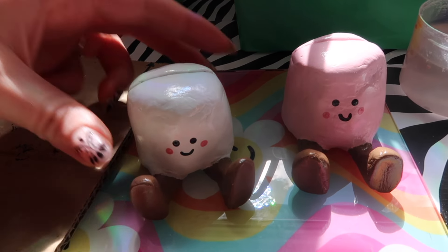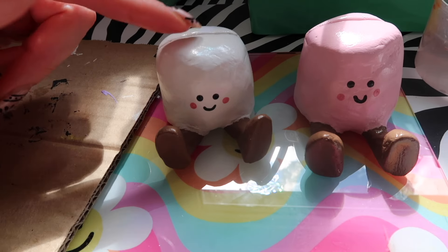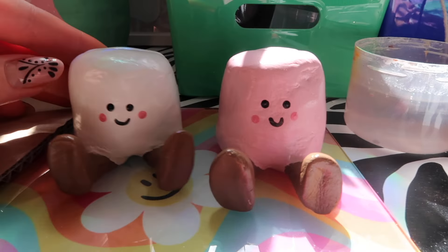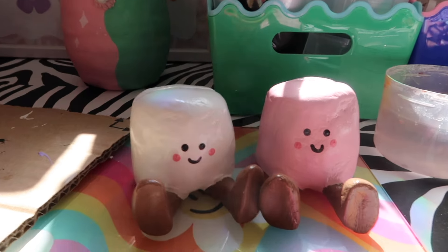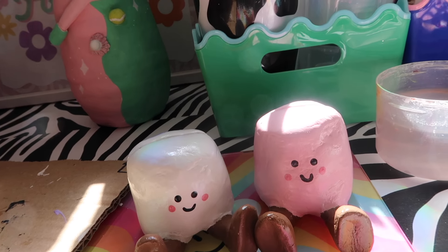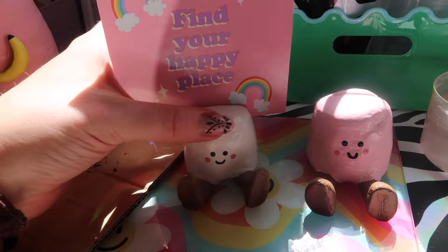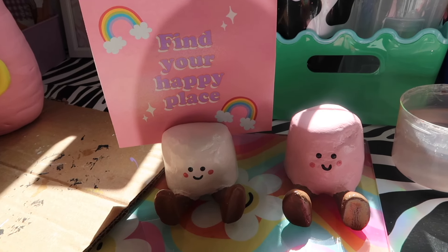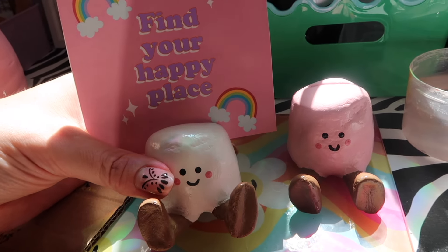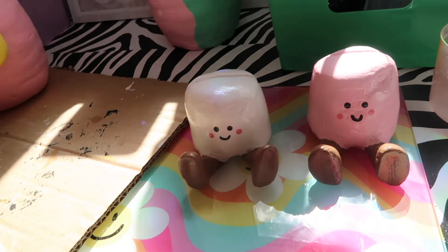I've been so excited to show you these — we actually need to pack them up before we start. I had a custom order for some little marshmallow photo holders. We have the white one and the pink one with cute little dangly legs — they're actually the same size even though the pink one looks bigger when I hold it up. Whatever photo you have — a polaroid or a square — it just goes in like that and looks so cute. I got a message on Etsy from a lovely customer requesting these and I really hope she's going to love them, so I'm going to pack them up for her.